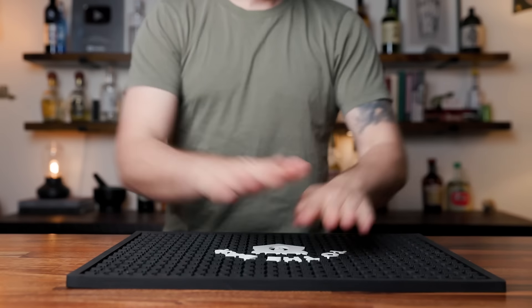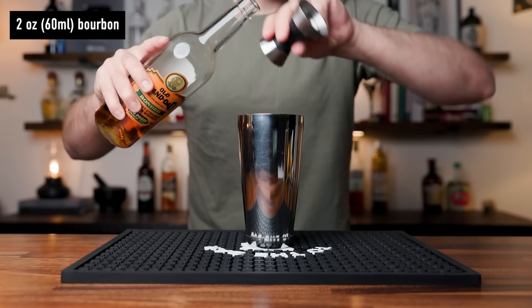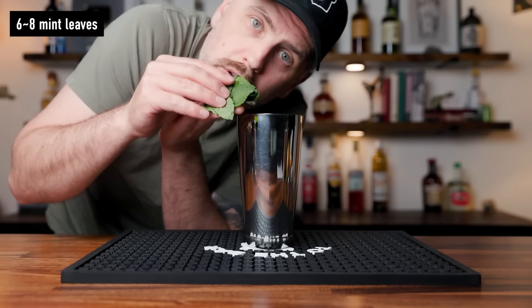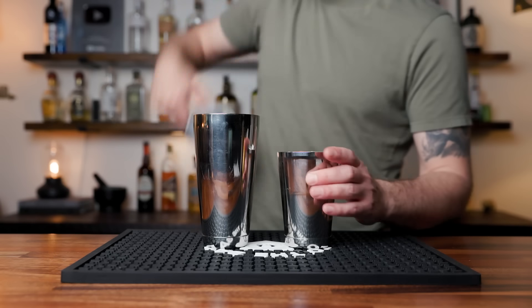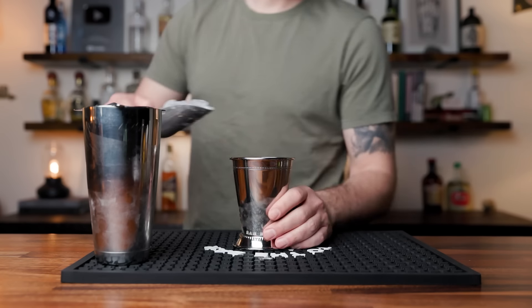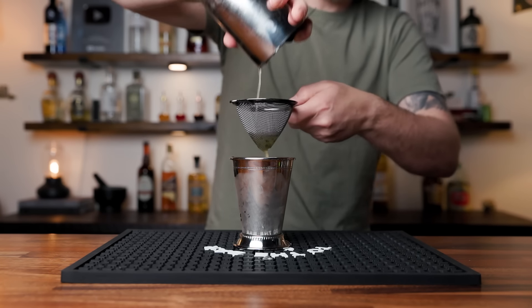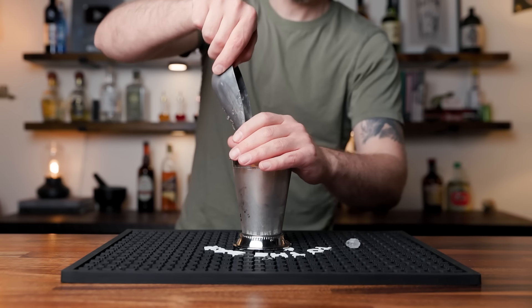You could build it in a julep cup, but I like to build it in a shaking tin. Start with two ounces of bourbon, add half an ounce of a rich demerara syrup — that's two parts sugar to one part water — and six to eight mint leaves; drop them right in. Add ice and shake — you don't have to shake this very long, just enough to break up the mint, about ten seconds or so. Then fill a julep cup about three quarters of the way with crushed ice and double strain the cocktail over the crushed ice. This is going to catch all the mint bits. Top it off with more crushed ice.